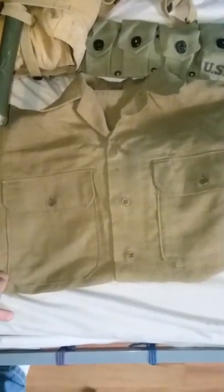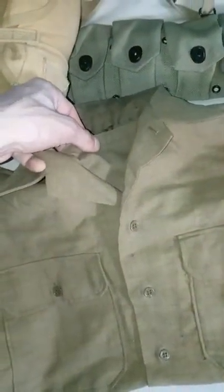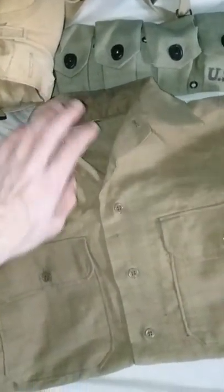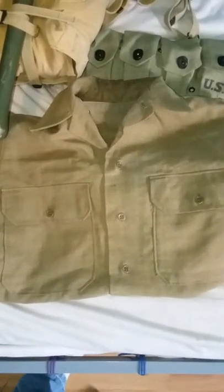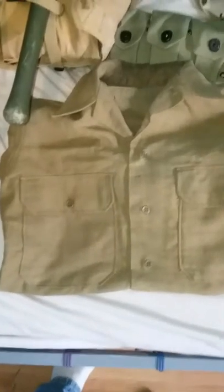This is your M37 wool shirt with the gas flap. A lot of these guys in the war later cut them out, because as you can imagine, you're working all day — it's a wool shirt, you're going to get hot. M37 wool trousers, for dress and combat use.